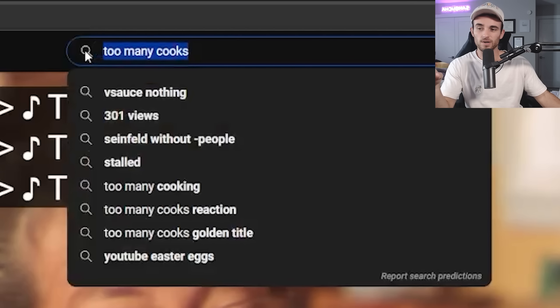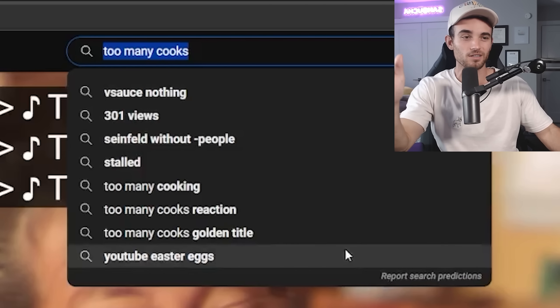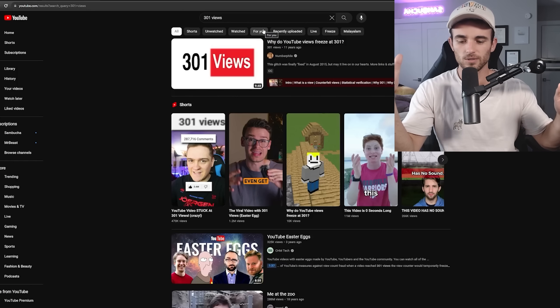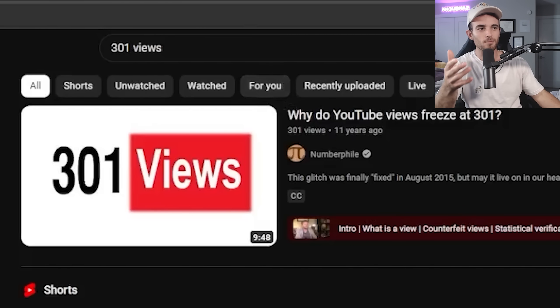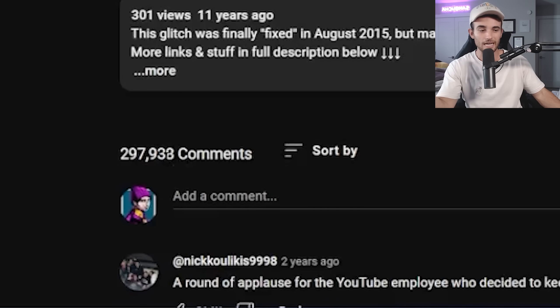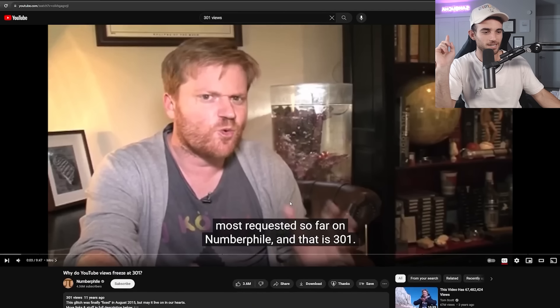The next Easter egg is '301 views.' There used to be a thing on YouTube where everything would freeze at around 301 views, because YouTube would take time to verify that views were legit before pushing them out. There's a video by Numberphile called 'Why Do YouTube Views Freeze at 301?' and YouTube actually froze his view count at 301. To this day, it's the only video on YouTube still frozen at 301 — yet it has almost 300,000 comments and 3.6 million likes. This video is probably close to 30 million views; it's just impossible to tell.